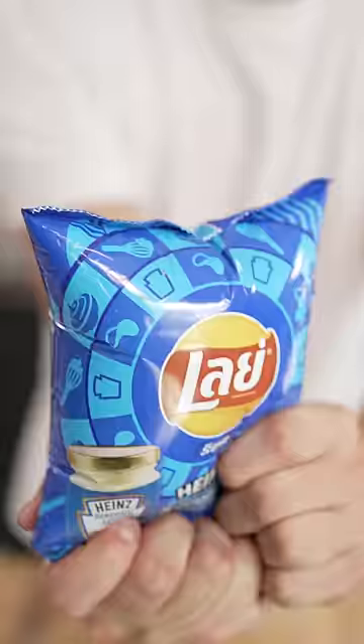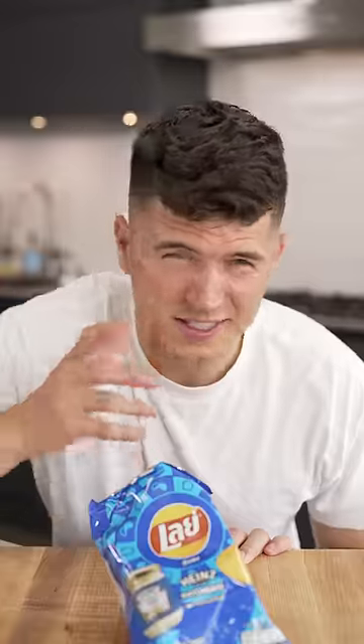Mayonnaise flavored Lay's. Looks like a normal Lay's potato chip. Tastes a little fishy, like shrimp. 6 out of 10.